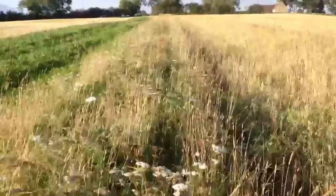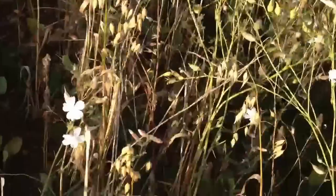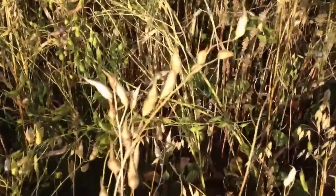And then on the other side of the bank, I just dropped down here, we've got bird food mix. This is great, it's one we created ourselves. So we've got a bit of spring barley, some spring oats, this is the fodder radish, and then down in here we've got a little bit of quinoa.